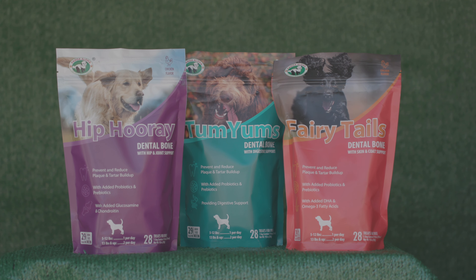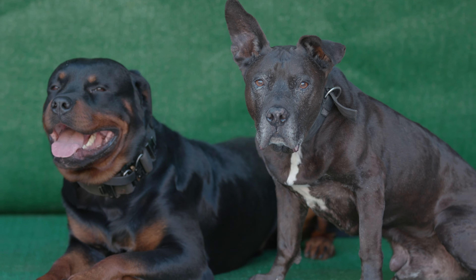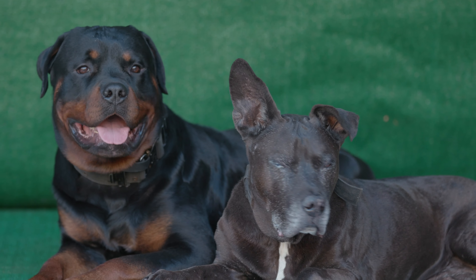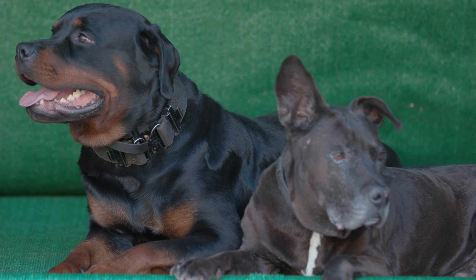If you're interested in checking out Tummy Yums, Fairy Tales, or HIPPARAY — great news — Panda Aloha has given me a 50% discount link, which I'm going to put into the description of this video. All right guys, this is Zeke, this is Dogumentary TV. Peace.